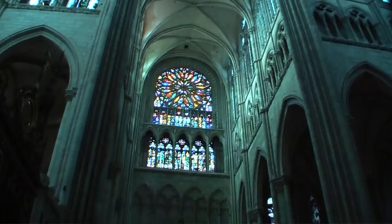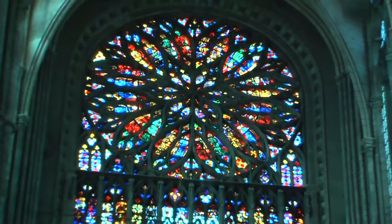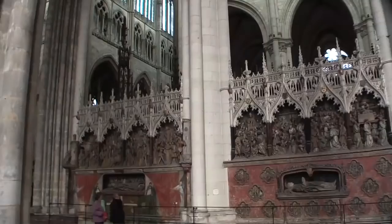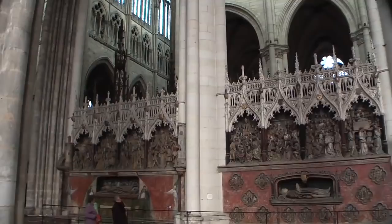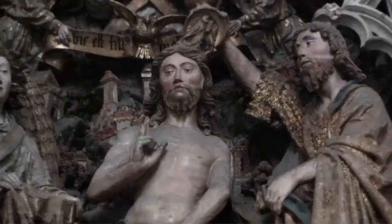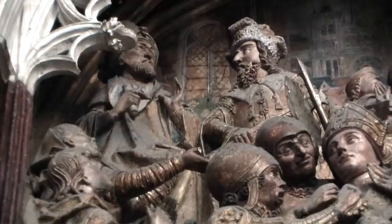The cathedral has beautiful stained glass windows on the front and on the transepts. One of the real artistic treasures inside is the series of high-relief wooden carvings depicting the life of John the Baptist, carved in the 1530s and still showing the original painting and tint. There's also the head of John the Baptist as a relic inside this cathedral.